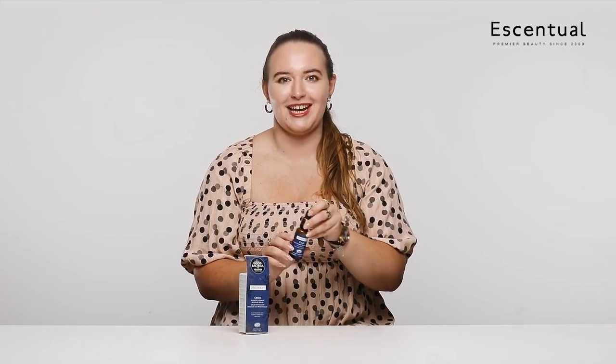Ooh, shiny. I think it's my favorite box. Antipodes is one of my favorite brands that we stock here at Essential, so I knew that I had to try this new range.